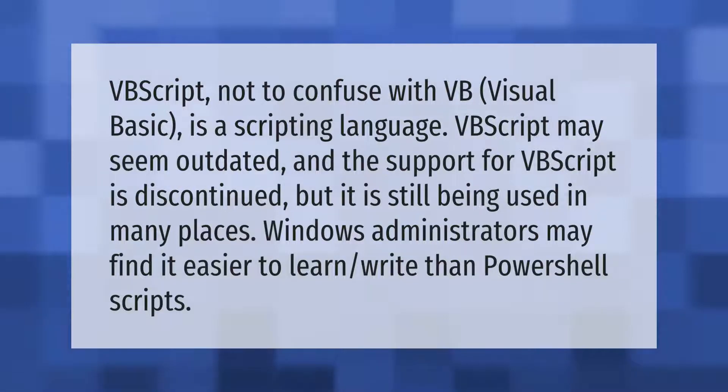VBScript, not to be confused with VB Visual Basic, is a scripting language. VBScript may seem outdated and support for it is discontinued, but it is still being used in many places. Windows administrators may find it easier to learn than PowerShell scripts.